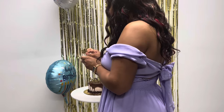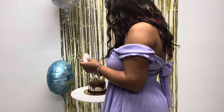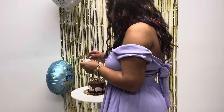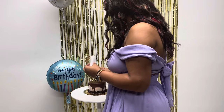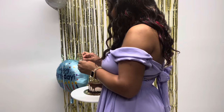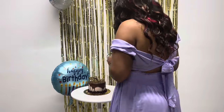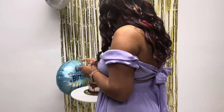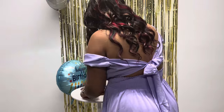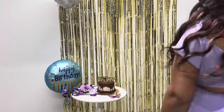Right now I'm putting the candles on my cake. I know my voice is a little raspy — that's because I had a layover and had a little bit of fun, so my voice is all messed up. I'm just finishing up the cake, setting it up, making sure all the candles are on there, and then we're going to get right into the photo shoot.